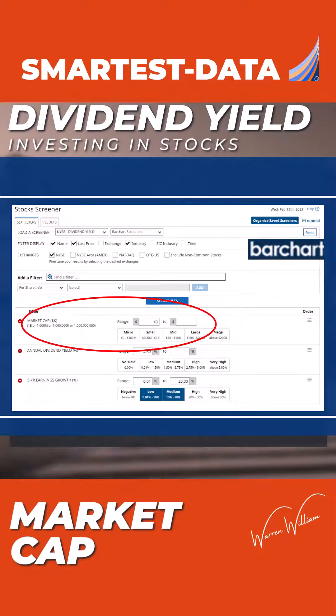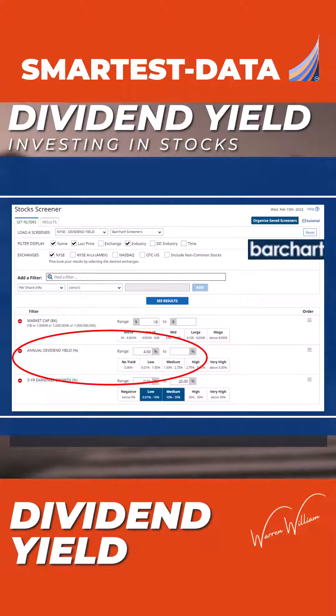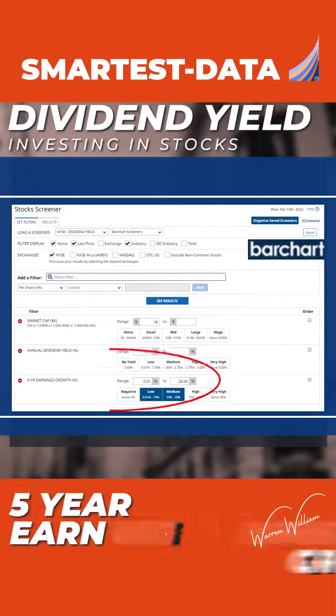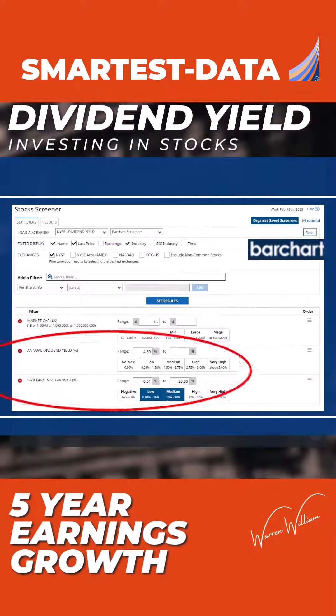The average annual dividend yield will start at 4.6 percent, and the five-year earnings growth I want to be at least positive. So those are the three parameters I've put in.